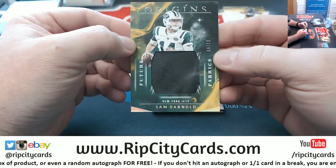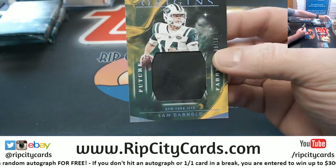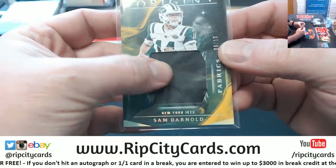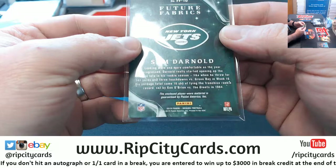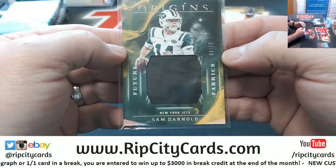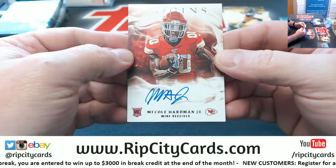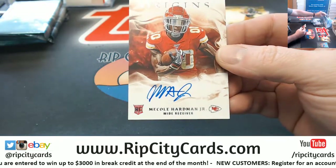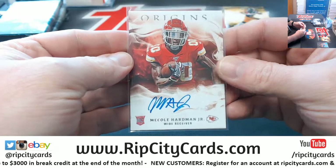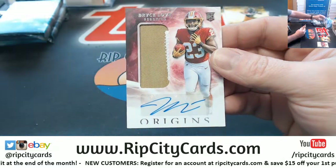Got a Sammy D to $10 — it's future fabrics but I don't know what kind of fabric that is exactly. It looks almost leathery kind of, but it is green to $10 for the Jets. Chiefs action — Mecole Hardman, nice autograph. And a Bryce Love two color swatch autograph for the Redskins.